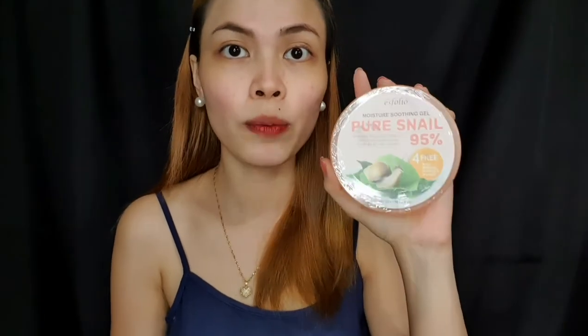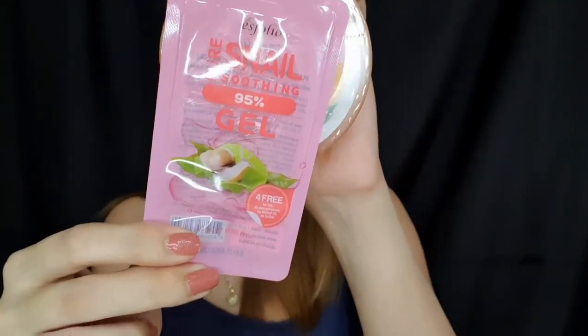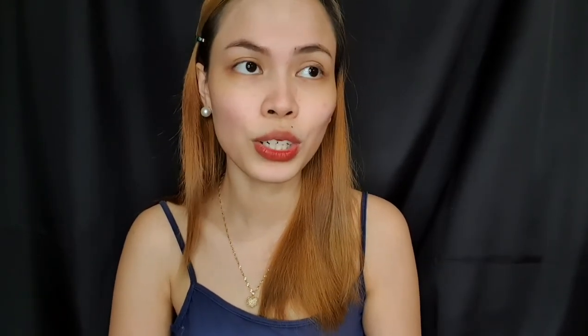Next is their Pure Snail product. This one has 95% snail secretion filtrate and costs 349 pesos, but it also comes in a sachet for 20 pesos. Since I have dry and sensitive skin, I will always go for this Pure Snail one because its ingredients — although it's 95% — it has green tea extract, pearl extract, and collagen. Compared to the Aloe Vera one, the Aloe Vera has denatured alcohol and fragrance, which is a no-no for someone with sensitive skin like me. The Pure Snail has a milder texture compared to the Aloe Vera one. Choose whichever you prefer and head on to Watson's or Beauty Manila.